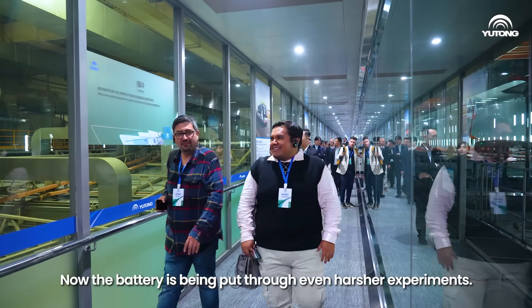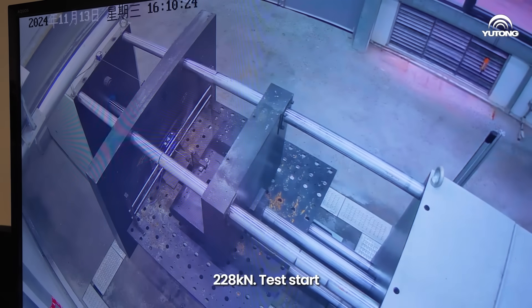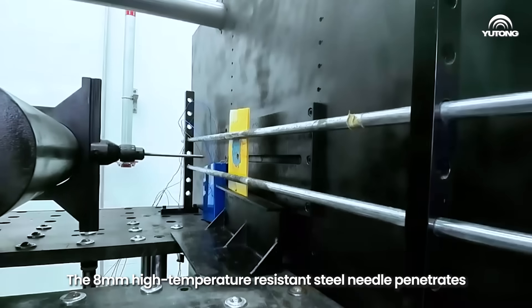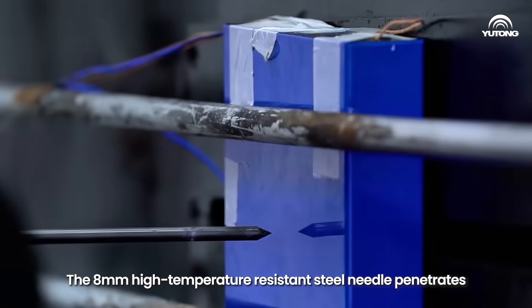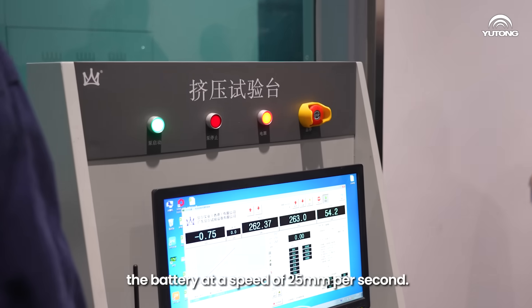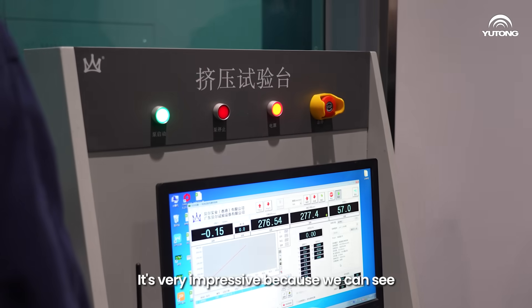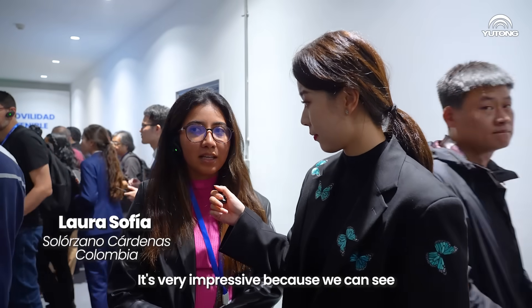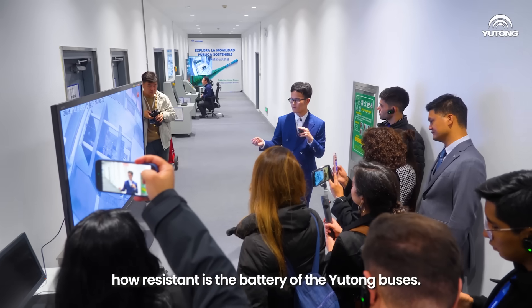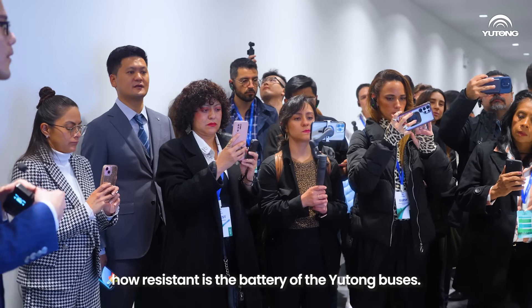Now the battery is being put through even harsher experiments. This is the start of the extreme testing: an 8-millimeter high-temperature-resistant steel needle penetrates the battery at a speed of 25 millimeters per second. It's very impressive to see how resistant the battery of the Yutong bus is.